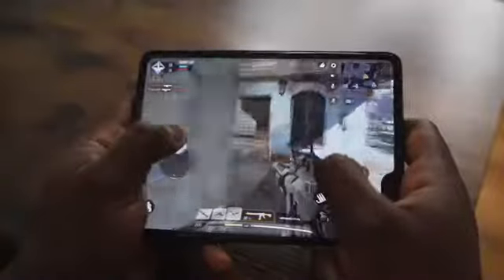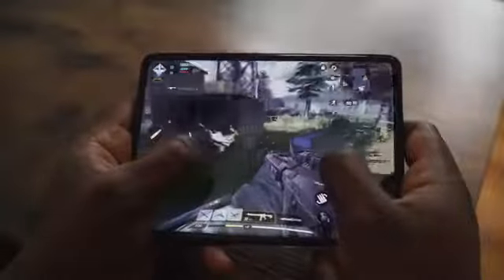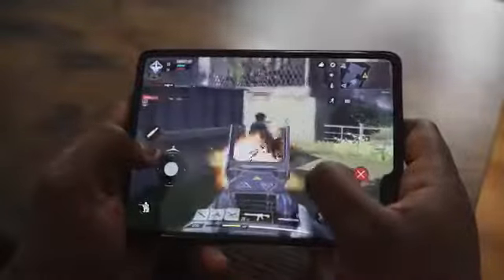The Galaxy Fold — we know how hot that device is. It comes with a foldable 7.2-inch OLED display, and we've seen some gaming on there. It's powered by the Snapdragon 855 processor, 12 gigs of RAM, and some really great performance. It also has a screen on the outside of the foldable device that allows you quick access.